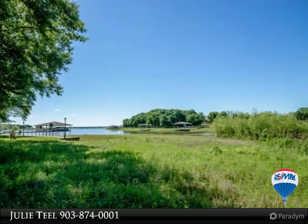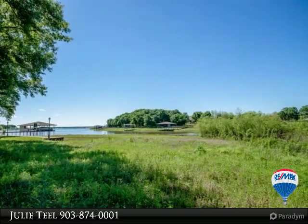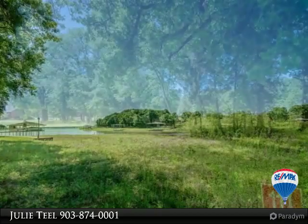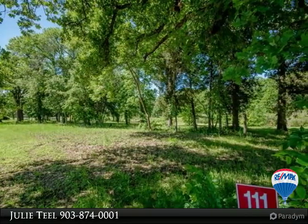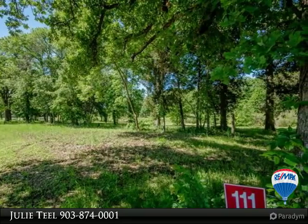Gorgeous waterfront lot located on a quiet cul-de-sac with mature trees, gently sloped towards the water and some awesome views. At 1.12 acres, there is plenty of room to spread out.